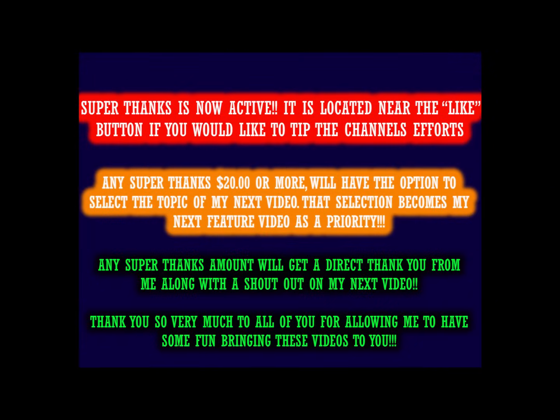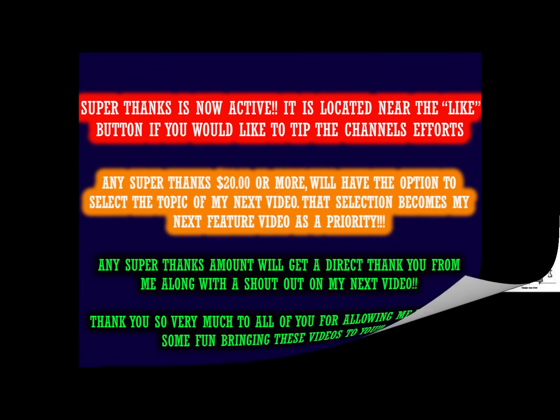Hello valued viewers, today's video covers the Santa Fe Class 3000, the double decapod gone wrong. Our story begins in 1911, when the Atchison, Topeka and Santa Fe Railway Company constructed 10 2-10-2 compound mallets.